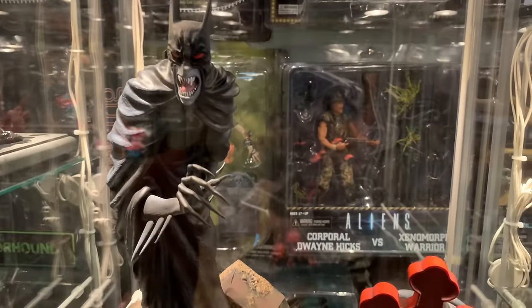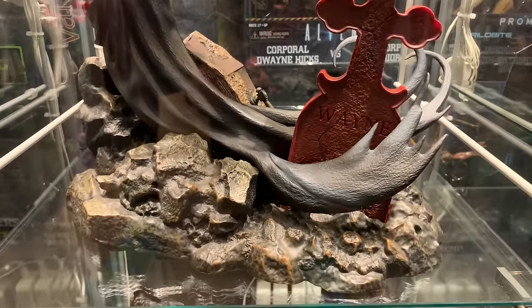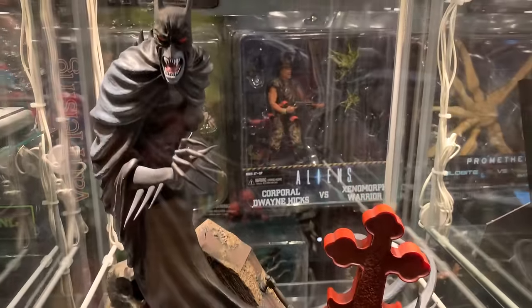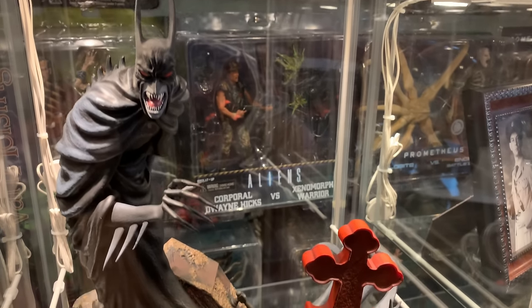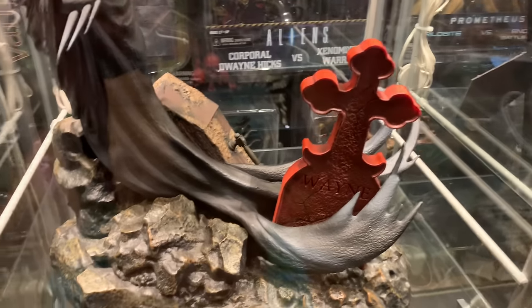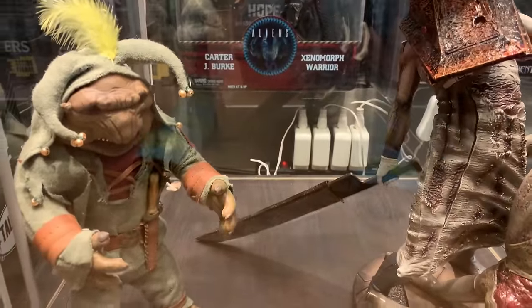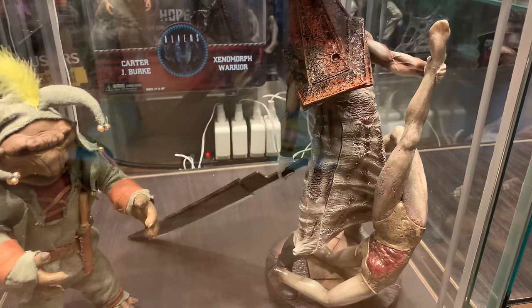Down here is Mondo's Batman Red Rain — this is a little known statue, I don't hear people talking about it very much, but I love it. It's based on the Red Rain comics where Batman becomes a vampire and hunts vampires. Then down here we have the Troll from Cat's Eye and Pyramid Head Thing from Silent Hill.